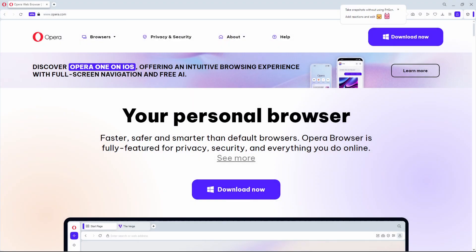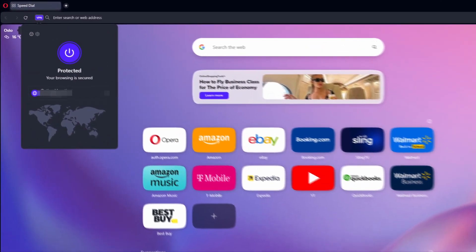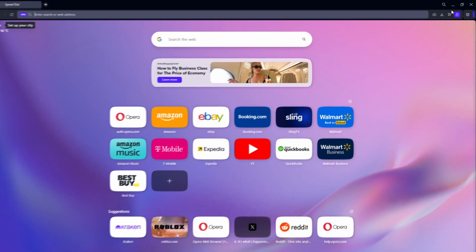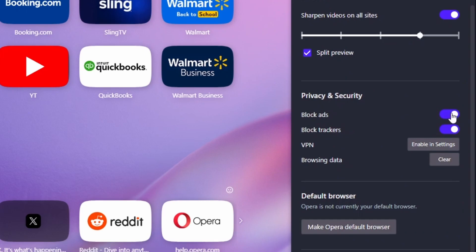Moving on, we have Opera. They do have targeted ads and collect your data, but it does have a built-in VPN — which may or may not collect your data — as well as an ad blocker and a tracker blocker, both of which can be enabled by clicking the three dots and going down to Privacy and Security.